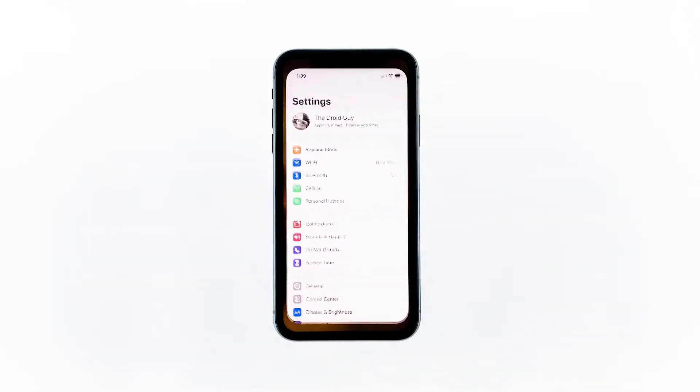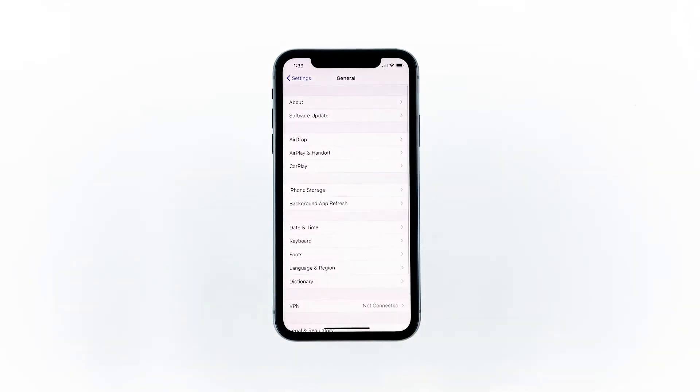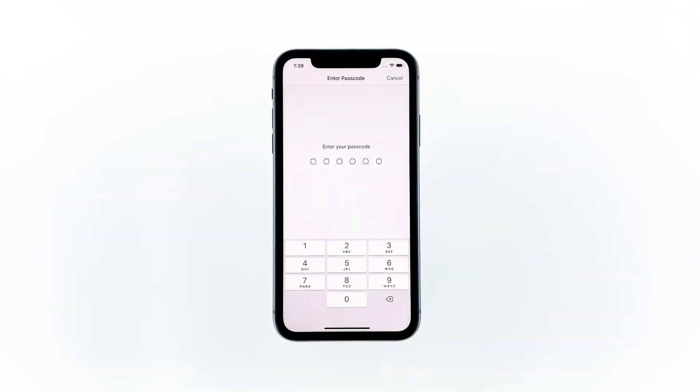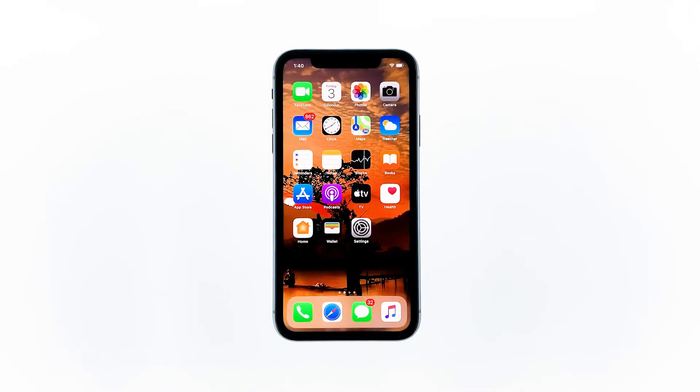From the home screen, tap Settings. Tap General. Touch Reset. Touch Reset Network Settings. If prompted, enter your security lock. Tap Reset to proceed with the network settings reset. Your iPhone XR will reboot after this. Once it has finished rebooting, try to see if the problem is fixed.